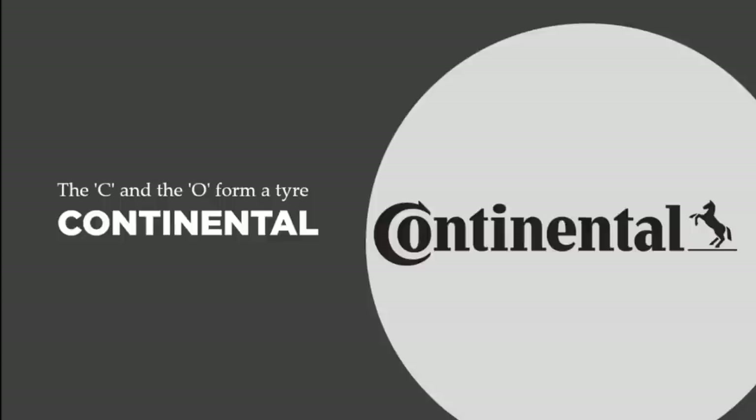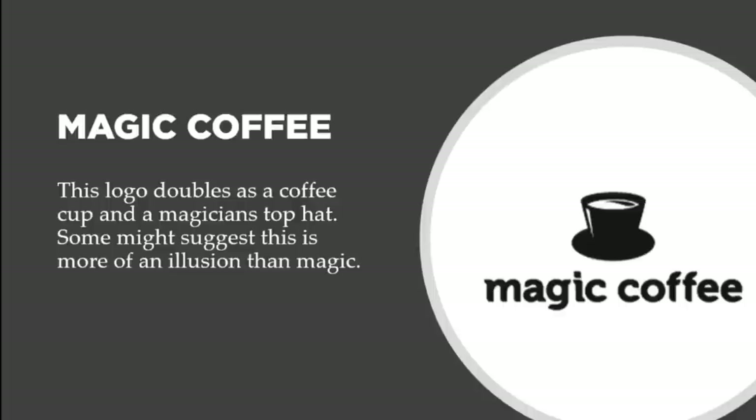The next slide is for a company called Magic Coffee. The logo doubles as a coffee cup and a magician's top hat. At first glance it looks like a cup sitting on a coaster with coffee inside, but if you look at it from a different angle it looks like a top hat. Some might suggest this is more of an illusion than magic, but the designer did a very good job.